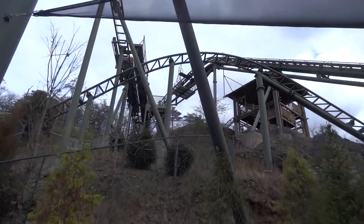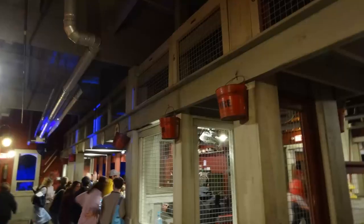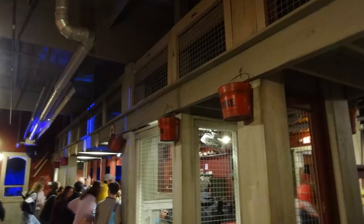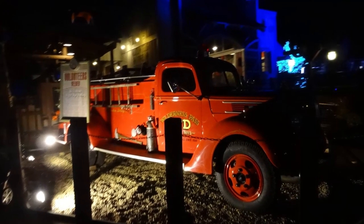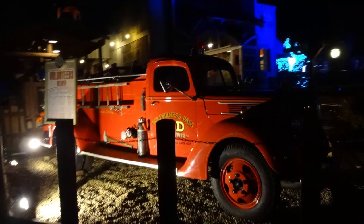The station for the ride doubles as a mock fire station. You will see an old fire truck which sits right outside of the station, and a sign with a statue of the firefighter to pay tribute to these fearless people. To top all of this off,